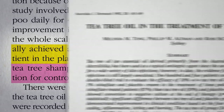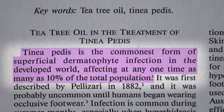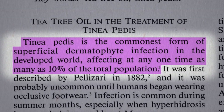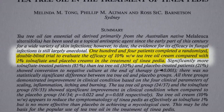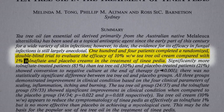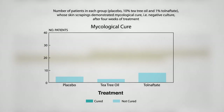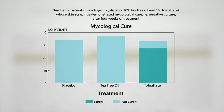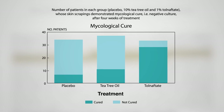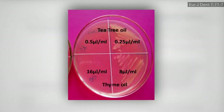Speaking of fungus, what about tea tree oil in the treatment of athlete's foot? That may actually be our most common fungal skin infection, affecting up to 1 in 10. About 100 patients were randomized into one of three groups: a 10% tea tree oil cream, tinactin (an antifungal drug), or a placebo cream. A month later, the fungus was wiped out in 85% of the drug group, but only about a quarter of the placebo and tea tree oil groups. This is somewhat surprising, since tea tree oil can kill off the fungus in a petri dish, but apparently not on toes.